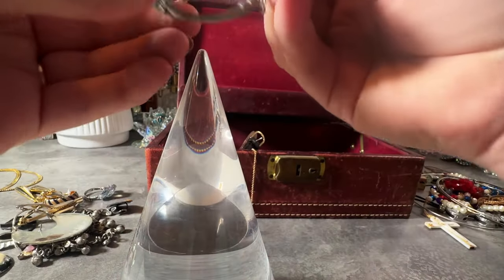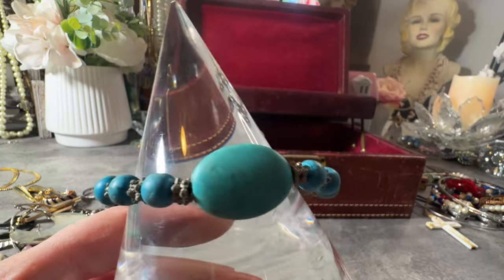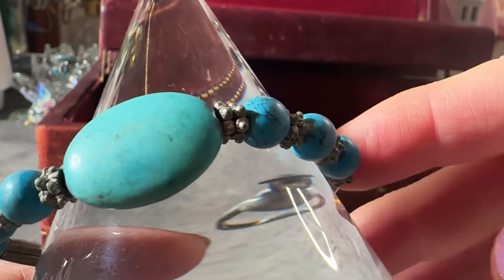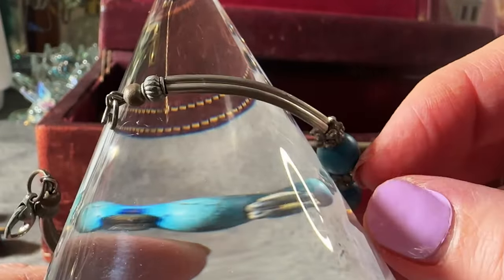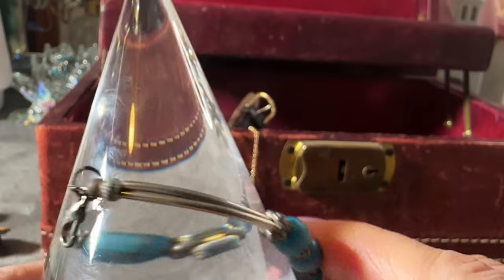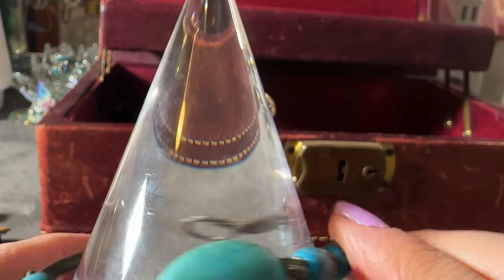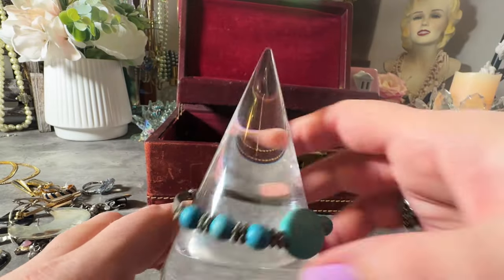Now this I assume is real turquoise - very dirty but it feels very cold, they're all very cold. So I'm assuming these are real - they're kind of a rough cut on a silver tone. This kind of looks like silver to me but I don't see any markings so we have to assume it's not for now. I'll get that listed - it will probably sell well, that's really nice.